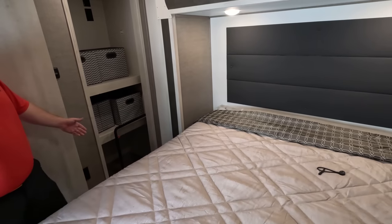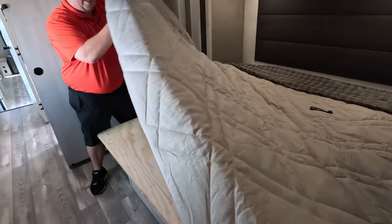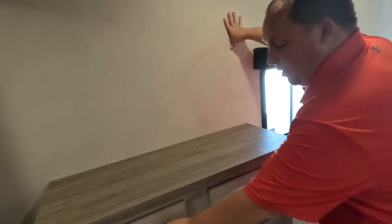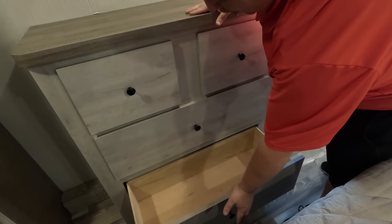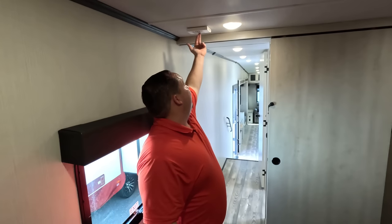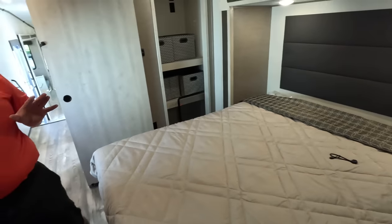Coming into the master bedroom — very nice king size bed. Look at all of this: there's a washer/dryer prep for a stackable washer/dryer, and look at how much space there is — really unexpected. Second AC unit in here. The closet is not super deep but it is nice and wide. Nice headboard, a good size bed, storage underneath, and it's prepped for a TV. You've got dressers and drawers right here. Also a Furrion Wi-Fi router, USB outlets, and power — lots of really good stuff.